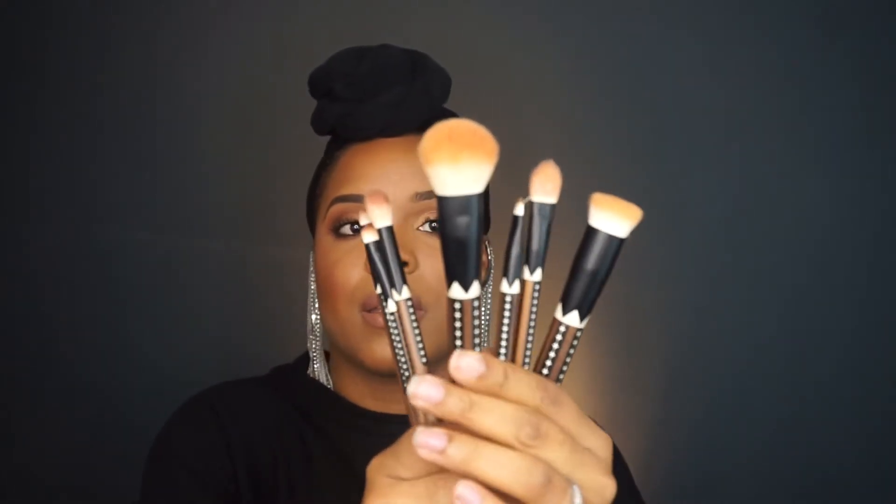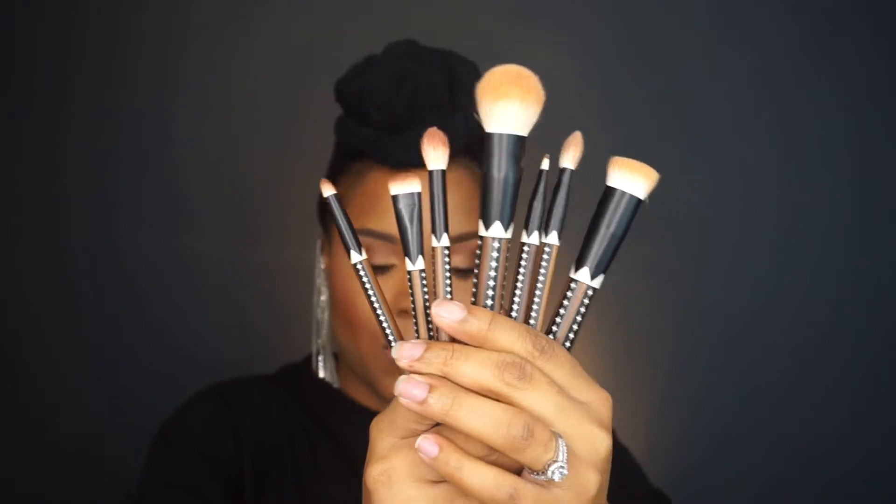The set includes one dense powder brush, one tapered powder brush, one small powder brush, one synthetic pointed foundation brush, one flat top contour brush, one large eye brush, one shader brush, one blending brush, one dome eye brush, one precision pencil brush, one synthetic angle eyeliner brush, and one brow comb. They're pretty soft, but this is real hair — not synthetic — so it is a little itchy. If you have sensitive skin, use these brushes with a light hand.